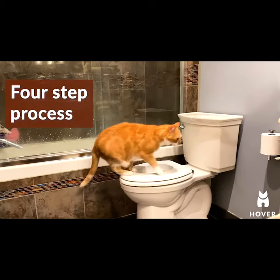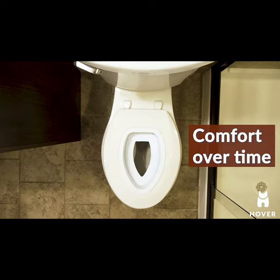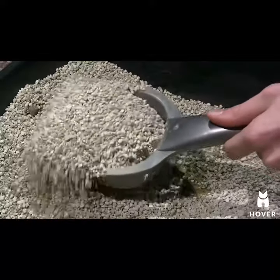The Hover cat seat and training system is a simple four-step process that takes one month to complete. As the toilet plate slowly gets smaller, your cat progressively gets more comfortable. At the end of the training process, you'll never have to scoop a litter box again.